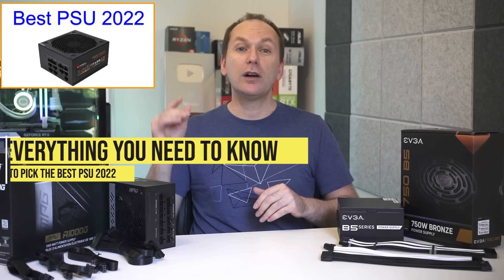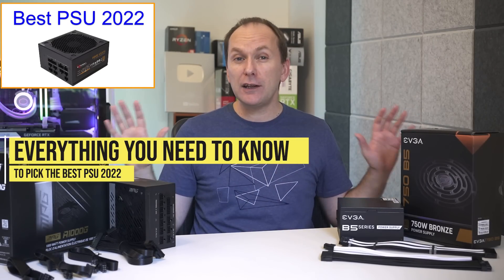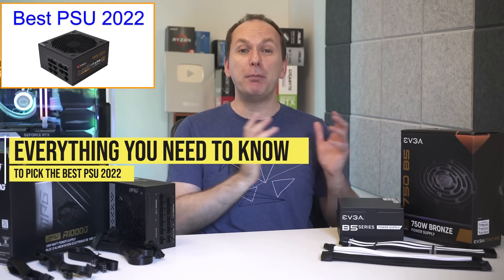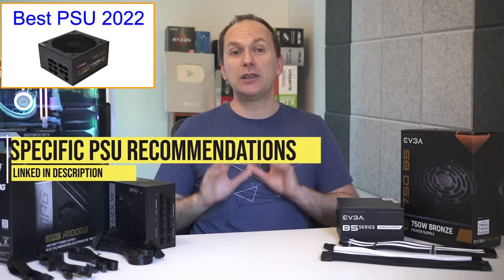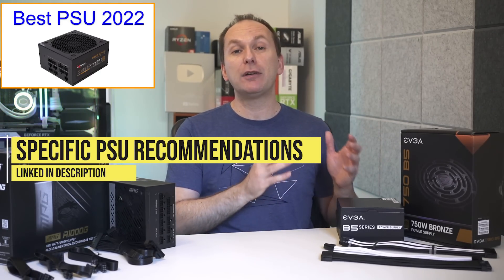So many end up buying bad power supplies and risk killing their PC. But fear not — you don't need to be an electrical engineer to buy the best power supply for PC. Today we're going to walk you through everything you need to know to size and buy the best power supply for your PC build or upgrade, and we'll give you specific product recommendations for every budget level.